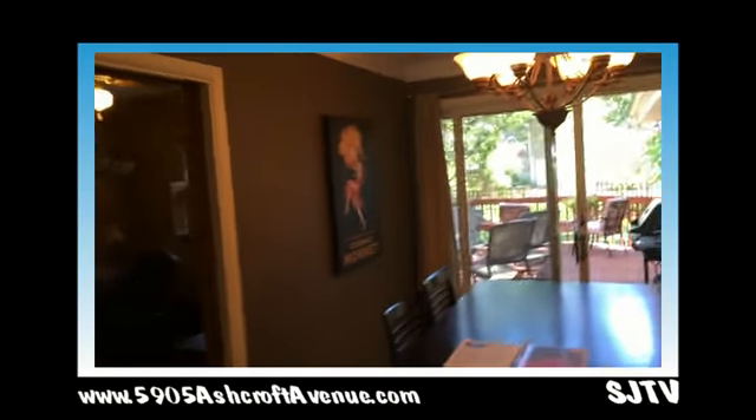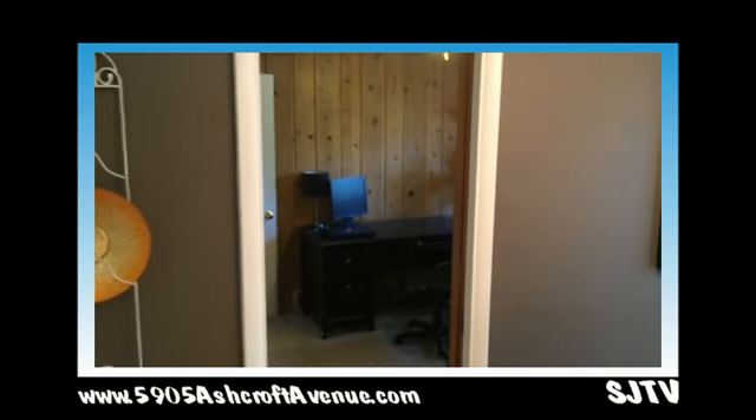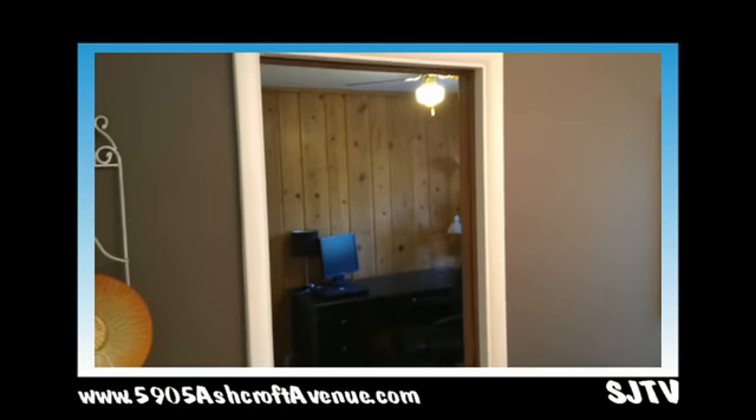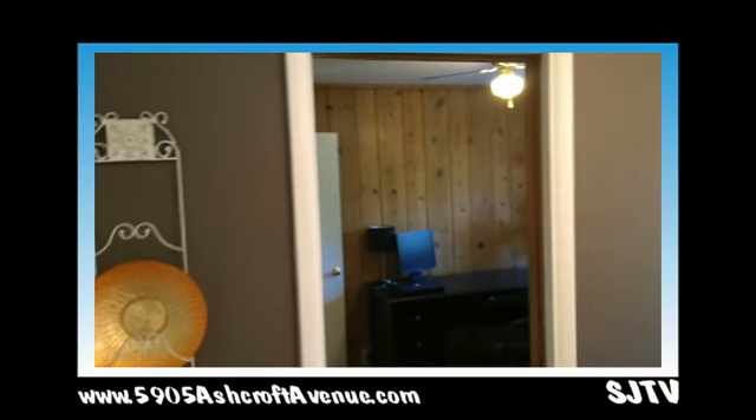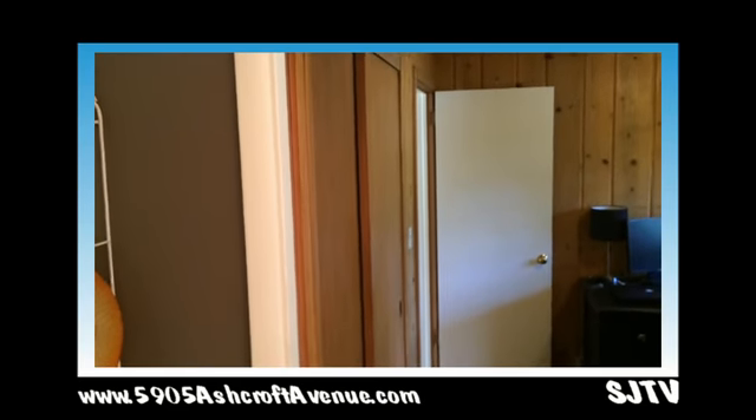To the left of the dining room, we have an office. And this is actually a bedroom too, so it can be converted back to a bedroom, but the current folks here use it as an office. And then down on the end of the house, there are two other bedrooms and a three-quarter bath.